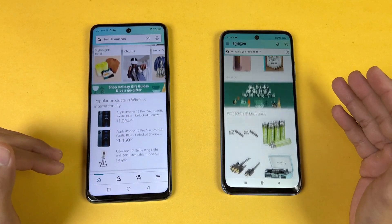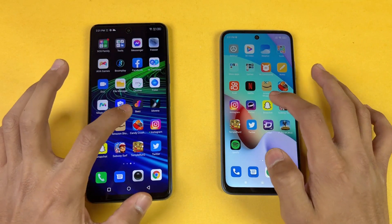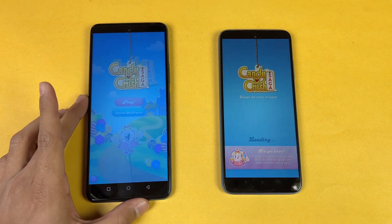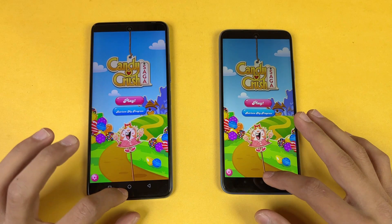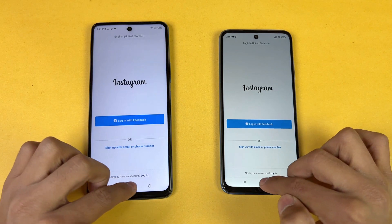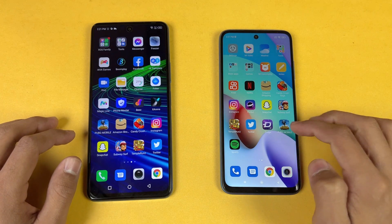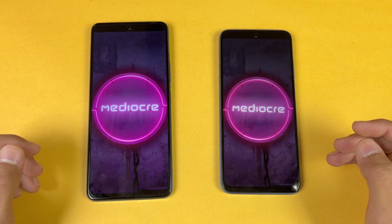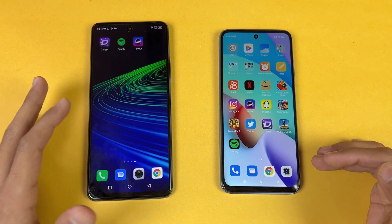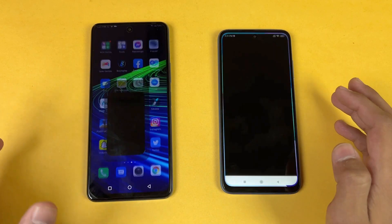Not a huge difference between 90Hz and 120Hz, but no issues whatsoever. Now let's check some games — Candy Crush is faster on the Infinix compared to the Redmi 10, about half a second difference. Instagram — faster on the Infinix. Snapchat — again faster on the Note 11 Pro. Pinout — also faster on the Infinix Note 11 Pro. The MediaTek Helio G96 is faster than the Helio G88 in the Redmi 10.